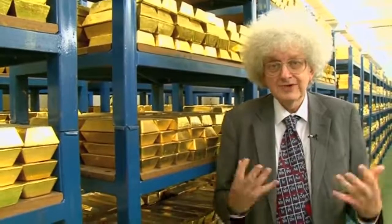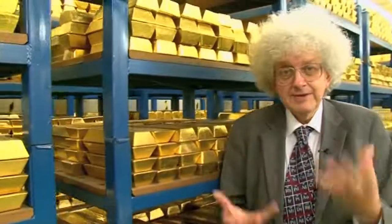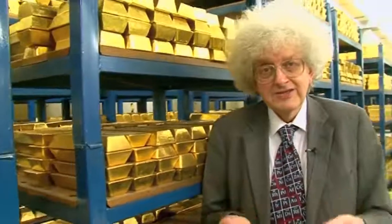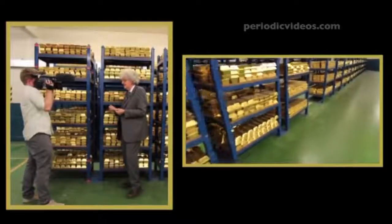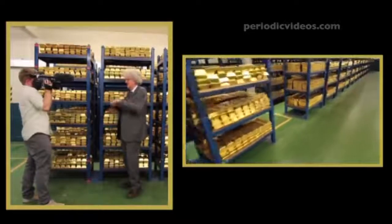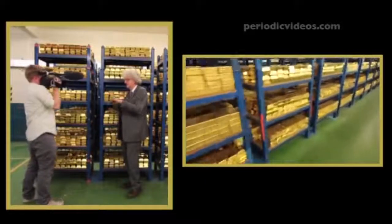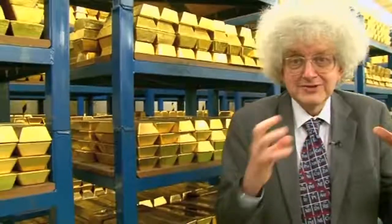The beauty of gold as a chemical element is that it's very unreactive, so it looks just the same now as it did in 1916. It hasn't tarnished, it hasn't got oxide layers on the surface, it hasn't started creeping or changing its shape. So come over here because they've given me two bars that we can look at.